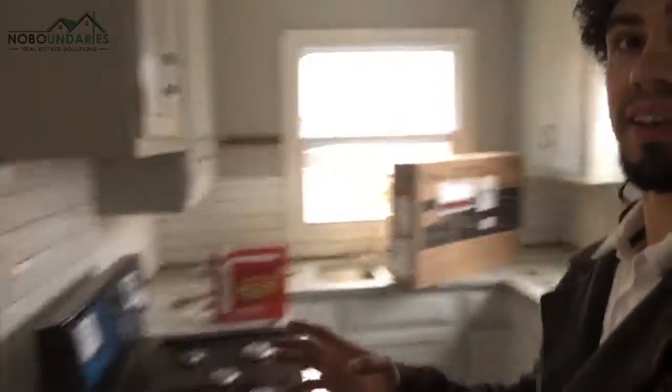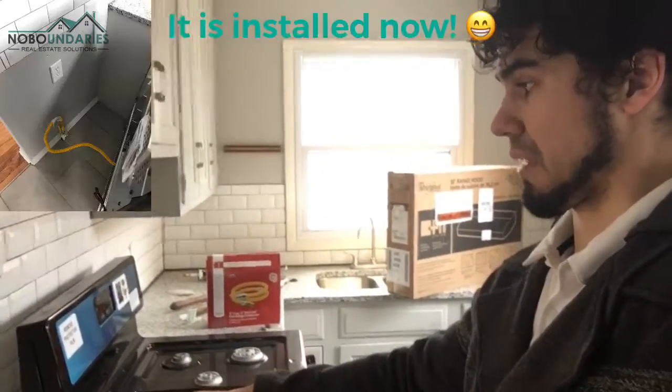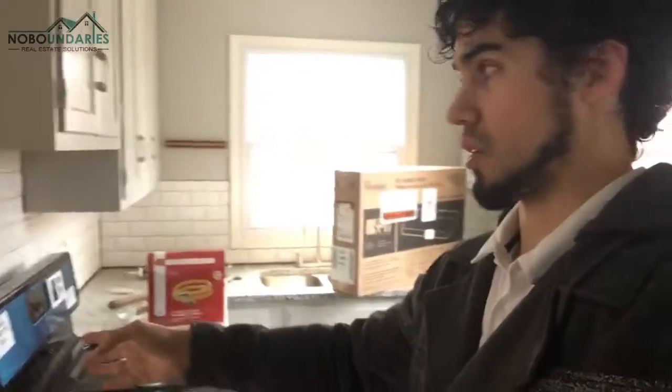We're about done with these finishing touches here on the kitchen. Really what's left is that on the range here, we need to get a 120-volt outlet behind it, because the previous gas range did not need one. So I'm going to have an electrician install that.